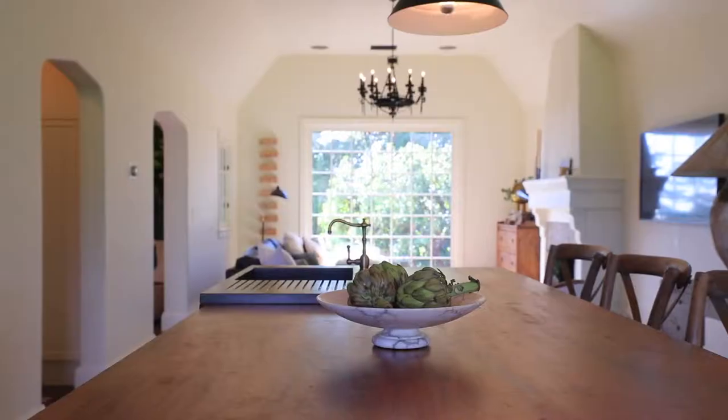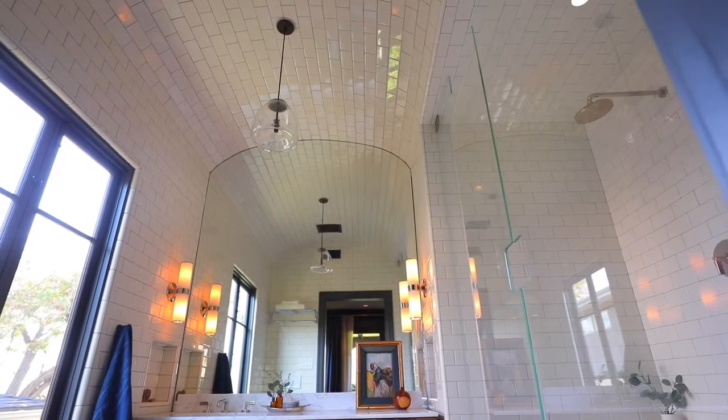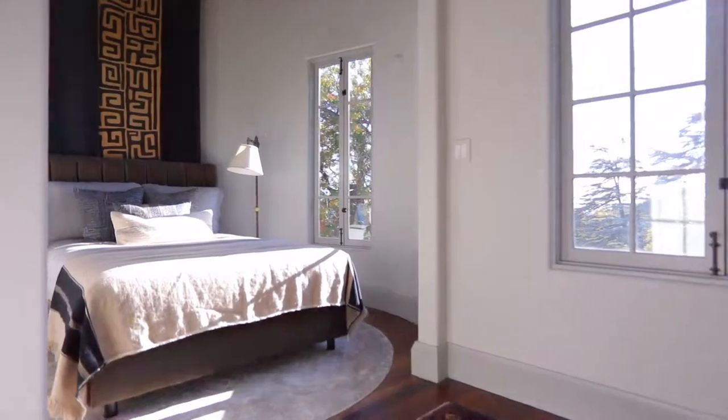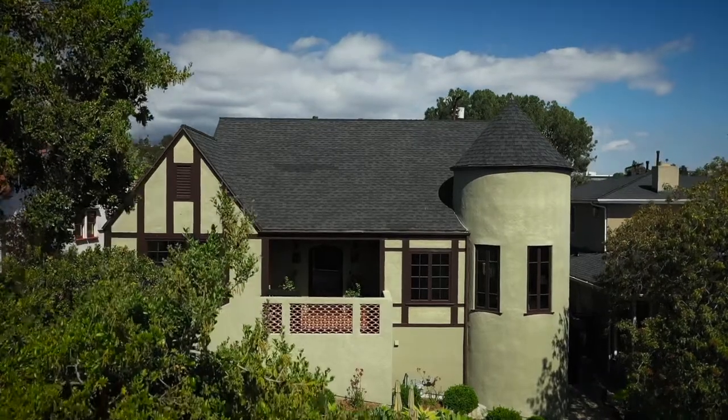If you come into any house, whether you have a design background or not, as long as you have an open heart or mind, these spaces will speak to you. There's an energy that's held in these spaces. It's more to me about how does your energy match the energy of that space that you're inhabiting.